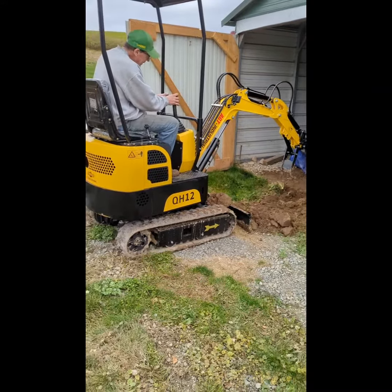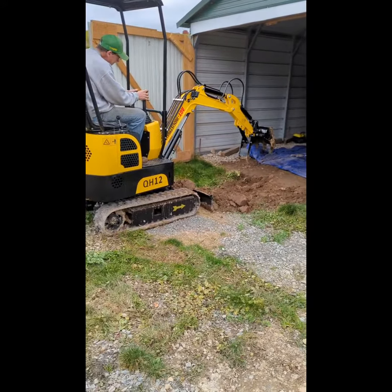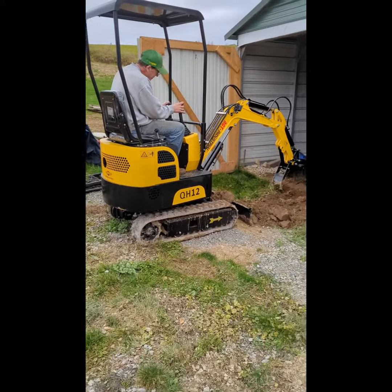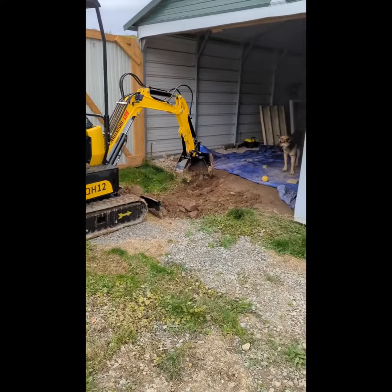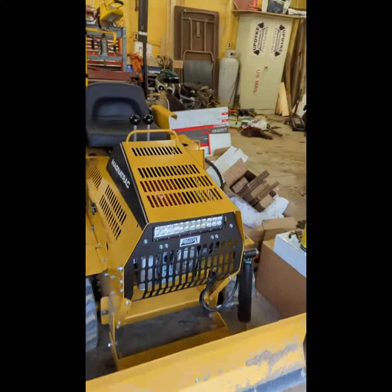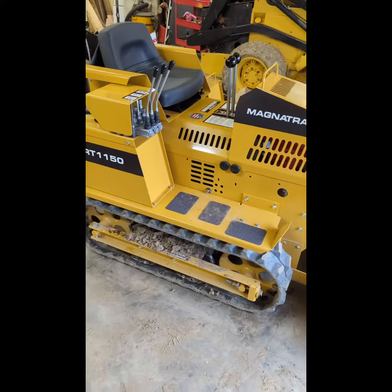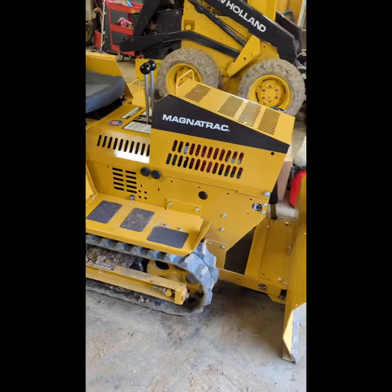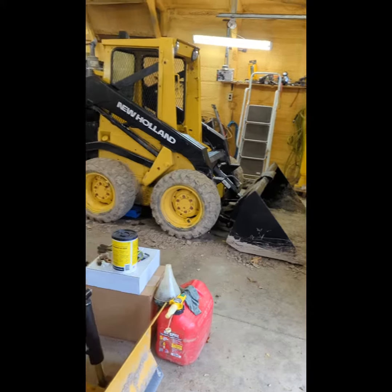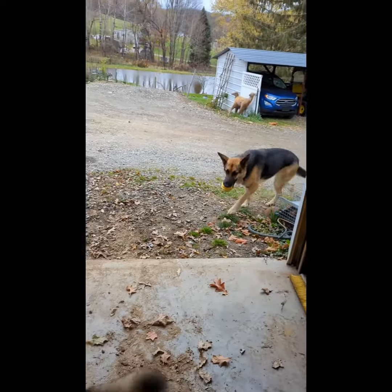Grandma Zee here. Grandpa got a new — well, it's not a toy, but it's a mini excavator. Isn't this cool? And there's Ada with her ball. The mini excavator matches this little mini bulldozer, and then a regular skid steer. So Grandpa's all set — he is going to have a great time. And Ada with her ball.